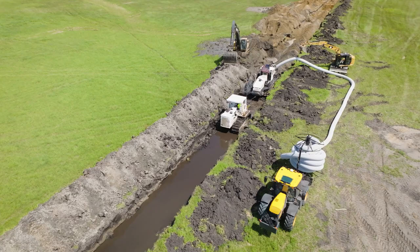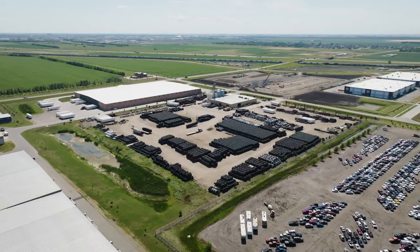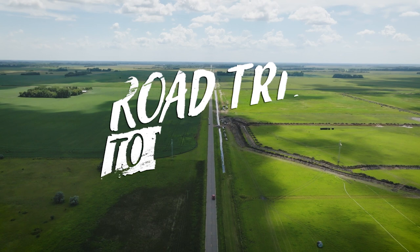The projects are gonna be different too. We're gonna see an Ag site with Ellingsons, and we'll check out the plant in Fargo. Let's go.